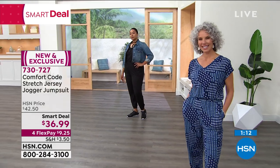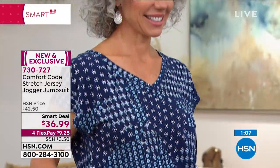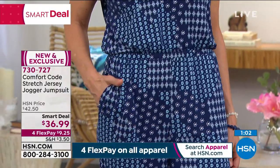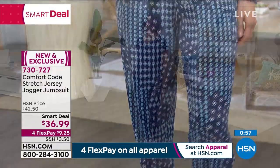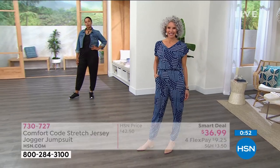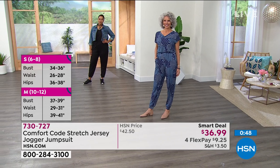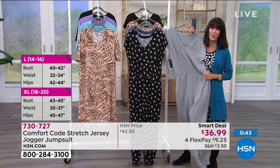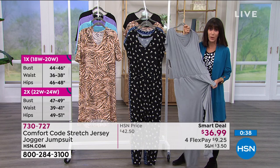The deep blue mosaic is out in the lead for us this hour. Sizes start at small in Comfort Code and go up to 3X. We still have all the sizes even in the heather gray, which Amy is wearing and which is definitely the most popular this hour.